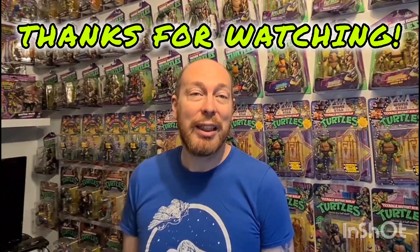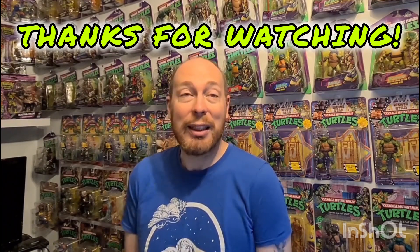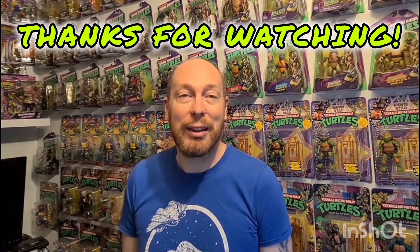I'll see you all in a week's time for the next update, and thanks ever so much for watching — really appreciate it, take it easy.